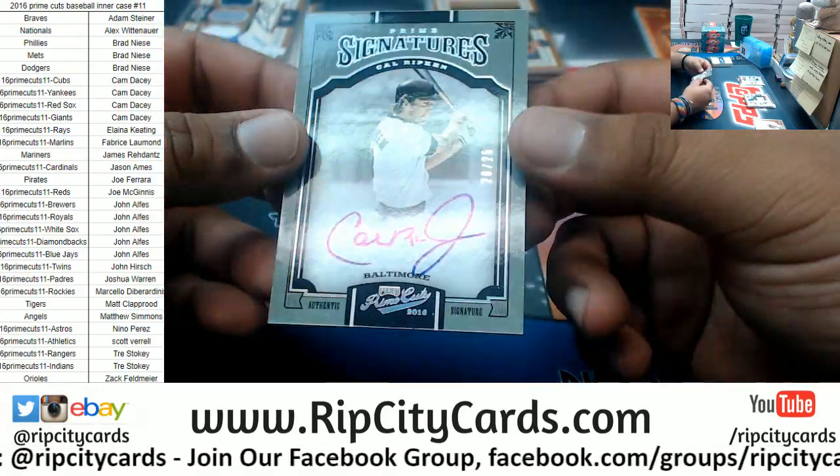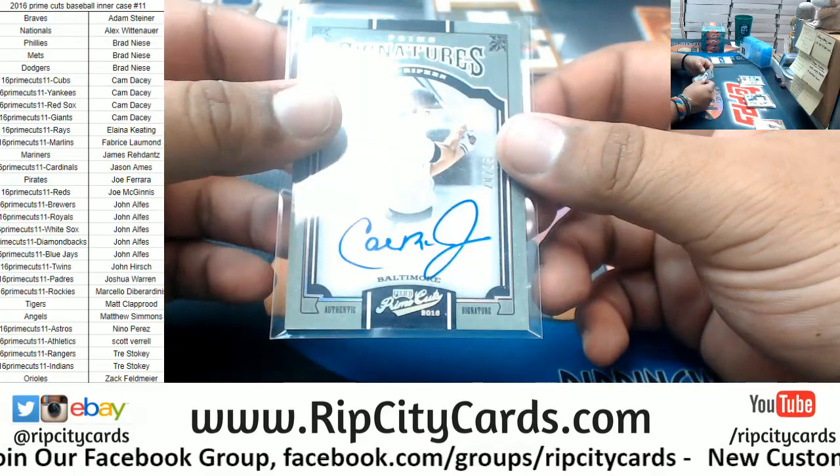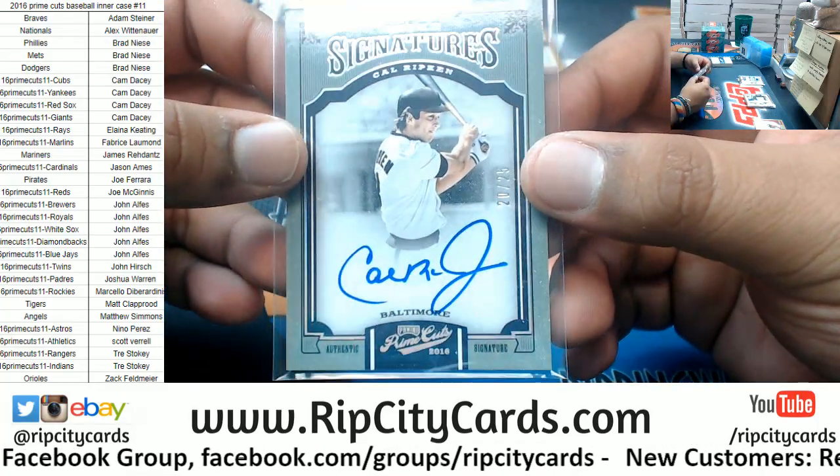Cal Ripken, 20 of 25 — one of my favorite players growing up, the Iron Man, for the Orioles.